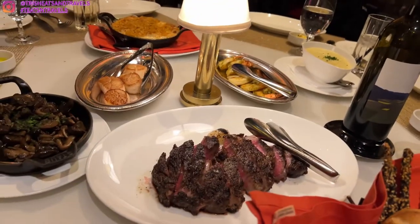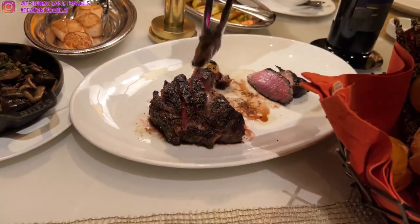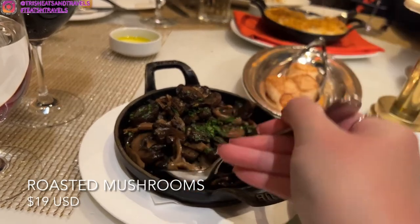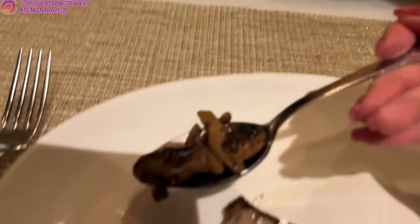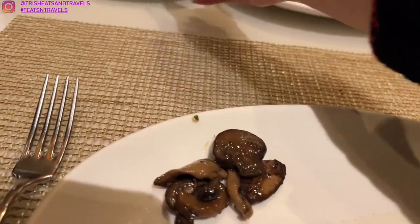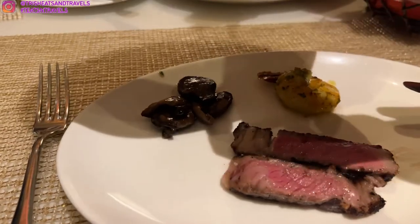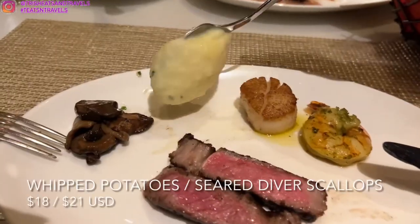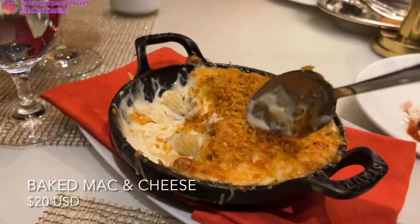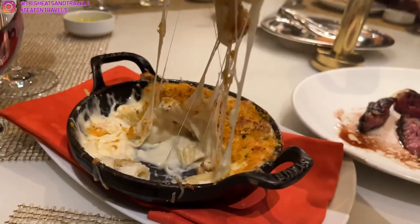Finally all our entrees and sides came. We have the boneless ribeye — 18 ounce, cooked medium rare, our favorite. It is just so beautiful and they cooked it perfectly. For sides, we got roasted mushrooms, grilled tiger shrimp with herby butter, scallops, whipped potatoes — which are so smooth — and baked mac and cheese. The baked mac and cheese is amazing: that crunchy topping with really cheesy, gooey, delicious mac and cheese.